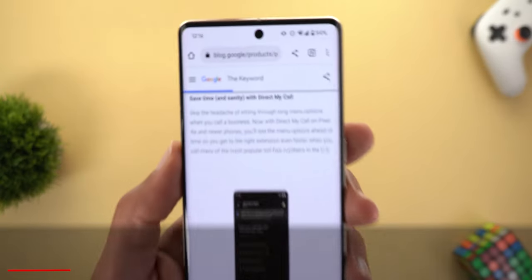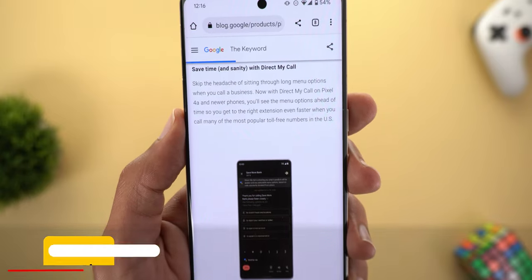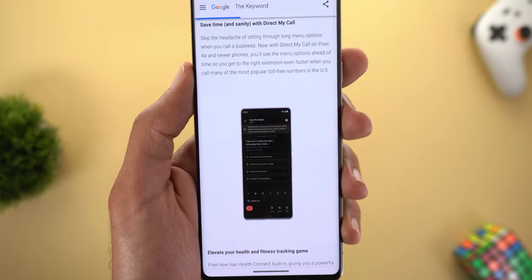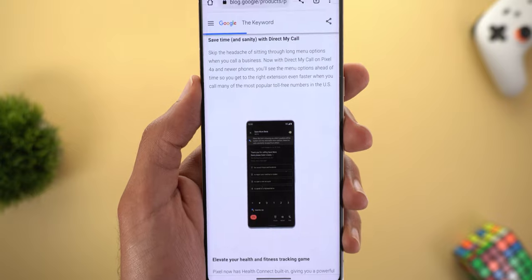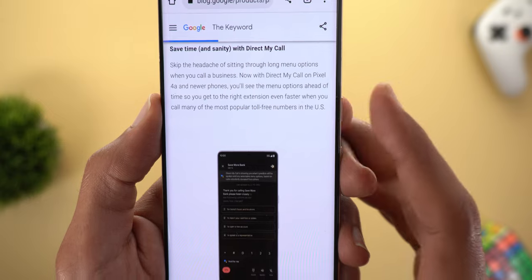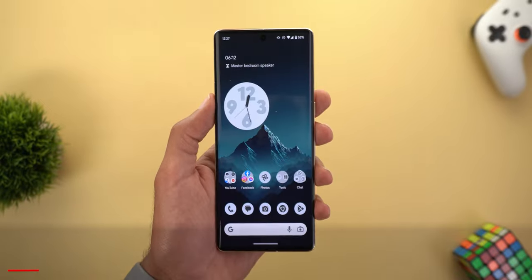Feature number three is the faster Direct My Call feature for Pixel 4a and later. The phone will now show the menus when you call businesses or toll-free numbers before they are even spoken by the machine, so you can get to your destination faster. Note that this works only in the US, so I won't be able to demonstrate it on my Pixel 7 Pro.